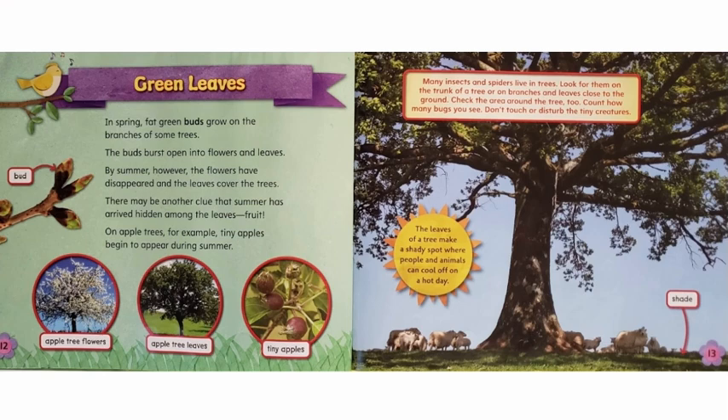Green Leaves. In spring, fat green buds grow on the branches of some trees. The buds burst open into flowers and leaves. By summer, however, the flowers have disappeared and the leaves cover the trees. There may be another clue that summer has arrived hidden among the leaves — fruit! On apple trees, for example, tiny apples begin to appear during summer. The leaves of a tree make a shady spot where people and animals can cool off on a hot day.